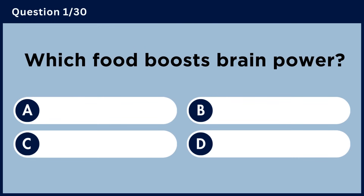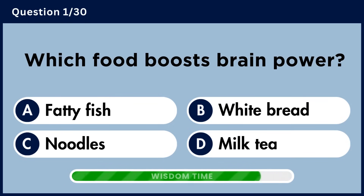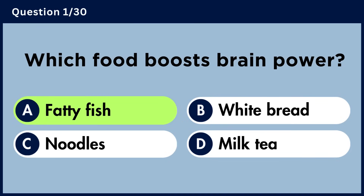Which food boosts brain power? Answer A. Fatty fish.